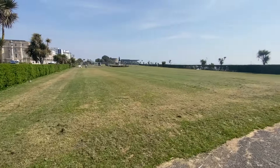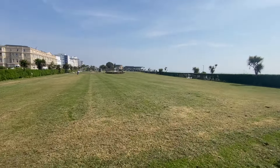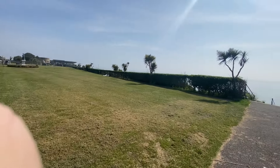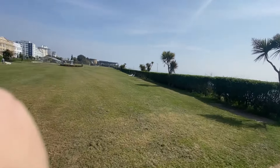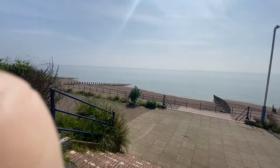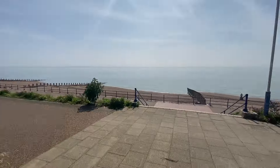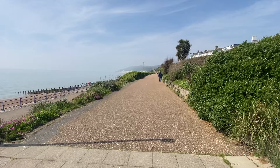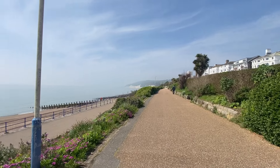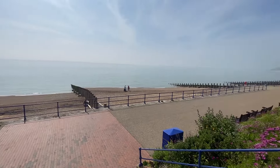This area is used for all sorts of things throughout the summer. We missed the car show that was at the weekend. In the summer we have a thing called Airborne which is in August, so we have plane displays across the sea and this lawn is full up with stalls relating to that. So this is the promenade which goes all the way along there, all the way up to the white cliffs at the end, and this is the beach.